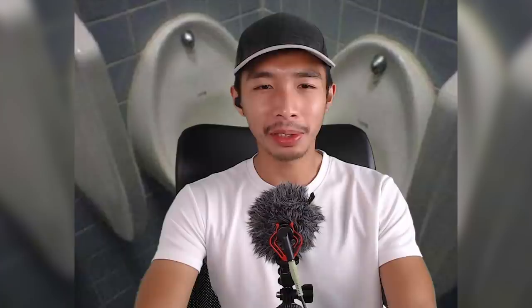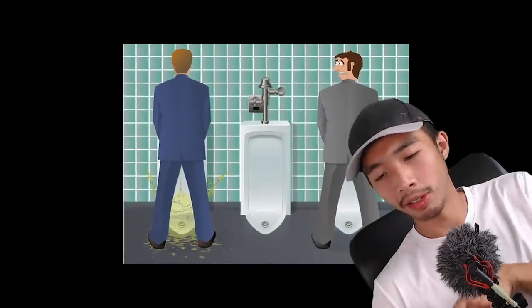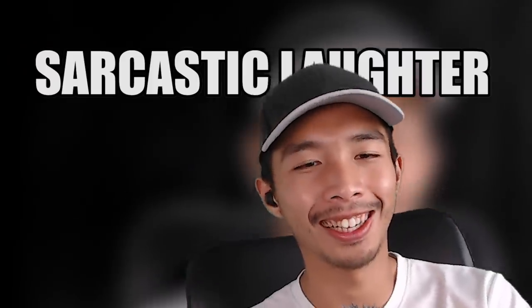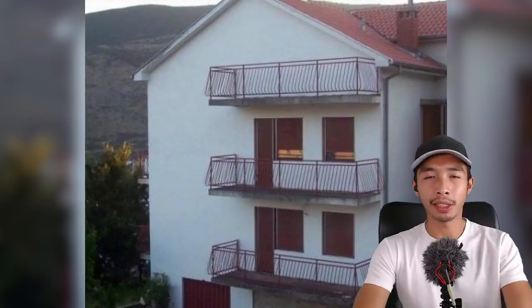Here we have two urinals side by side. So if you're one of those dudes that pees in two streams, this is the urinal for you — no need to worry about the other stream going to the floor; instead, it goes to another urinal. So this is another win in my book. Here we have a house with three balconies, because everybody knows two balconies are for the poor people. He added another balcony even though no one could access it, to show everybody in the neighborhood who is the richest man in the world.